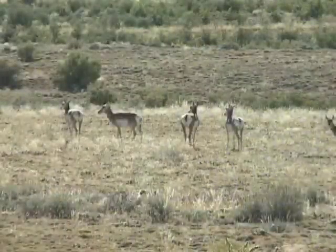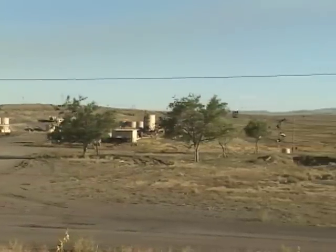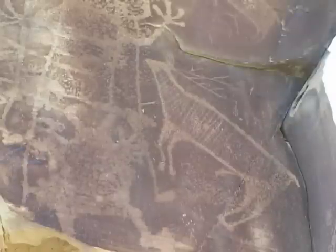Whether it's the wildlife that provided a living for our ancestors and that we still cherish, or the fossil fuels that support our modern economy and tax base, this place called Wyoming contains abundant natural resources that must be used with care. I'm Gene Gade for the University of Wyoming Cooperative Extension Service.